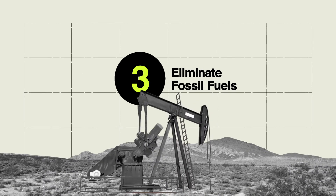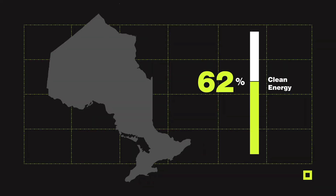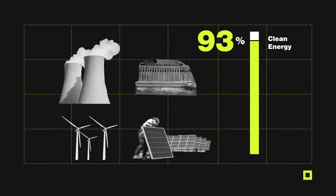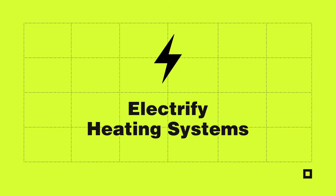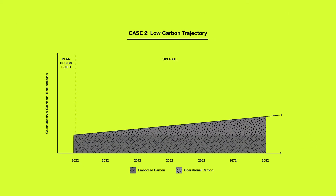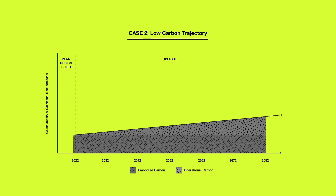Third, we need to eliminate the use of fossil fuels. In Ontario, where about 93% of our electricity comes from clean sources, this means electrifying our heating systems. These three levers will go a long way to setting us on the right trajectory to lowering our carbon emissions immediately.